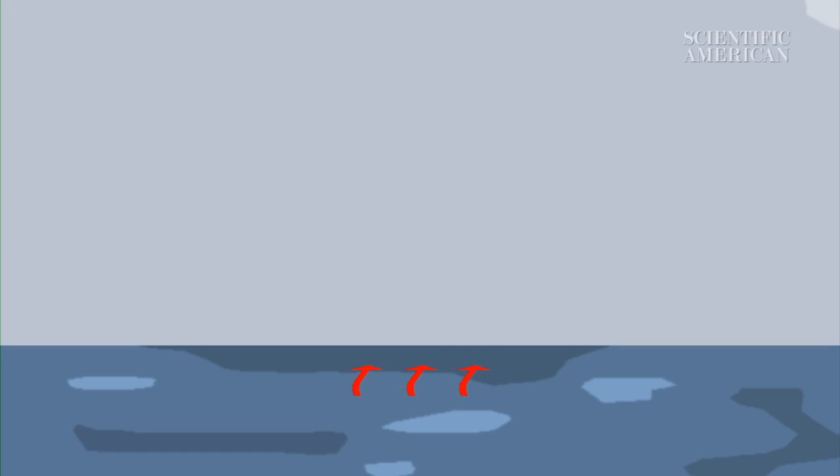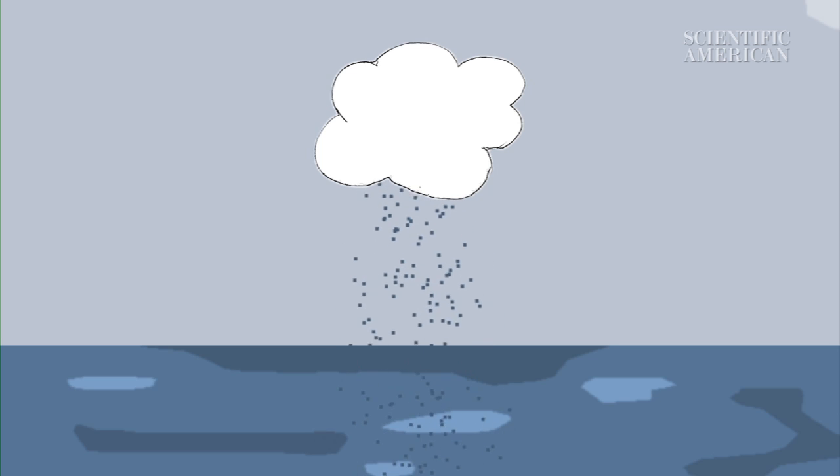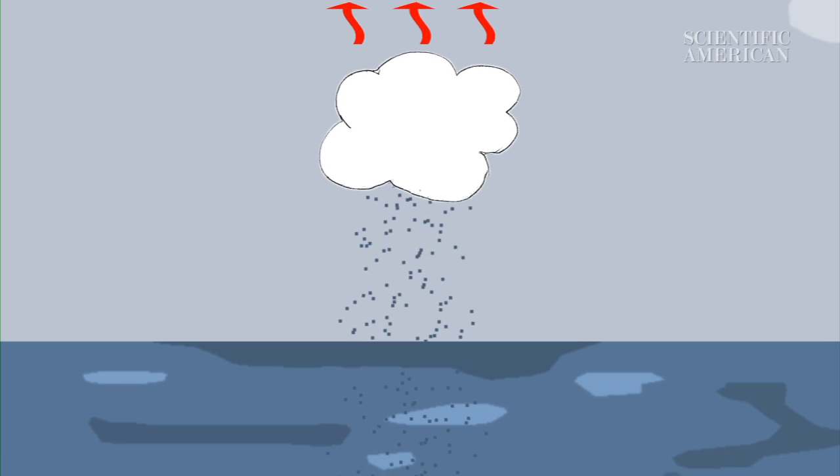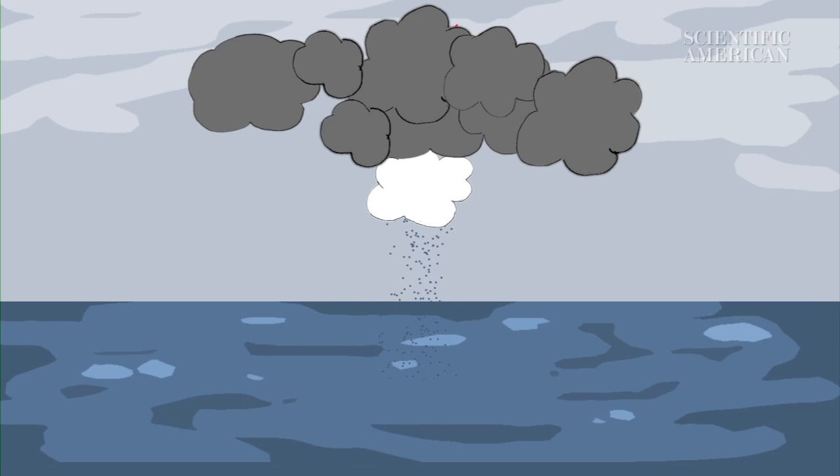It happens in three stages. First, warm air and water vapor rise from the ocean's surface, forming a small cloud. As the vapor condenses into rain, it releases heat. This heat, in turn, creates more warm air, which rises higher and forms thunderclouds, which multiply.